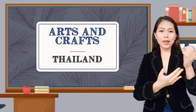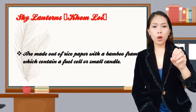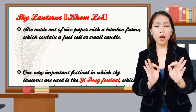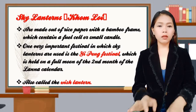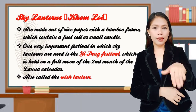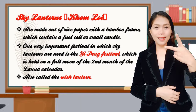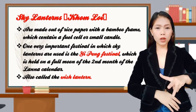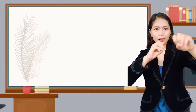Now let's proceed to the arts and crafts of Thailand. The sky lantern, or humloi, is made out of rice paper with a bamboo frame, which contains a fuel cell or small candle. One very important festival in which sky lanterns are used is the Ye Peng festival, which is held on the full moon of the second month of the Lanna calendar. It's also called the wish lantern. This is how the festival looks — a lot of bunches of lanterns in the sky.